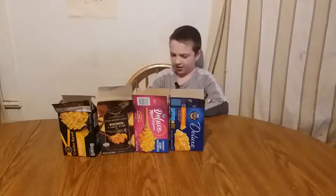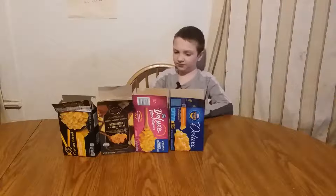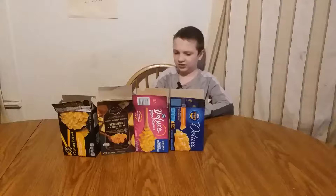Oh my goodness. The texture is really weird, also doesn't really taste that great. It's not terrible, it's not bad but it's not good. The texture is also really weird. I'll give that a five out of ten.